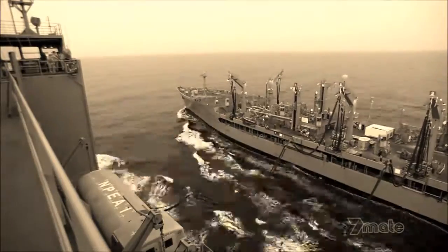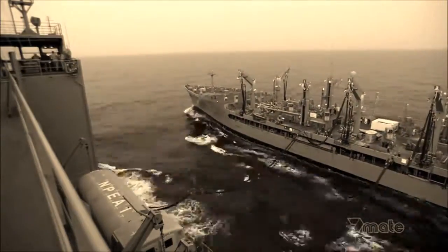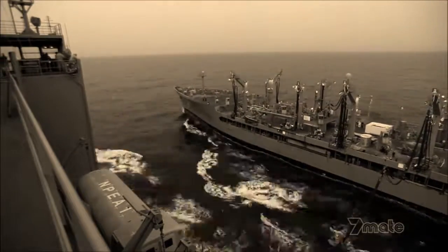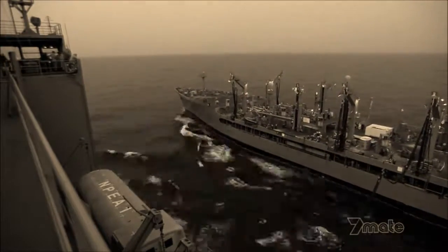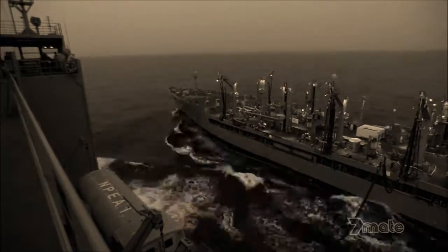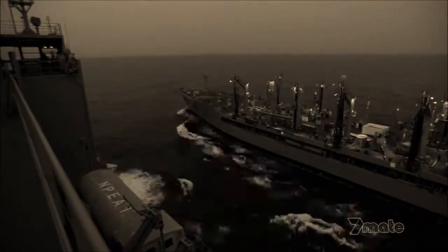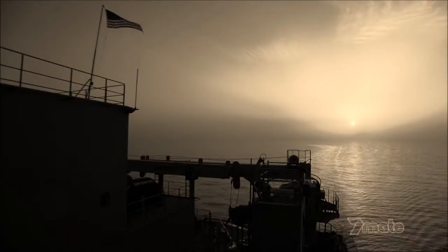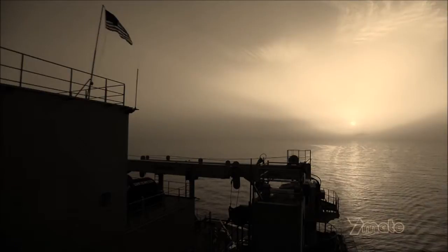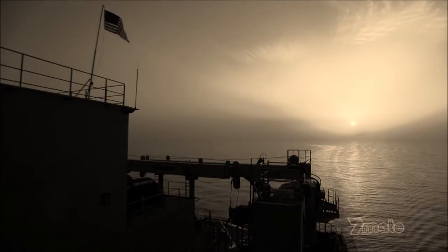After two hours, and with the sun starting to set in the Gulf of Aden, the transfer with USNS Laramie is almost complete. With a full load of cargo fuel, the Robert E. Peary is on to her next mission — and the most dangerous transfer yet.